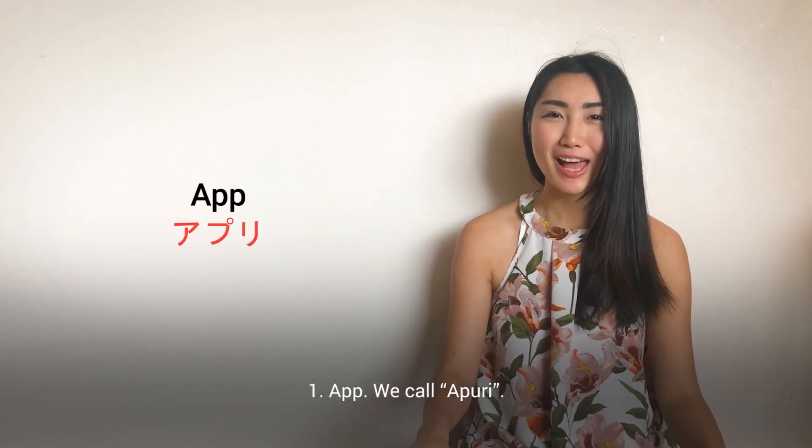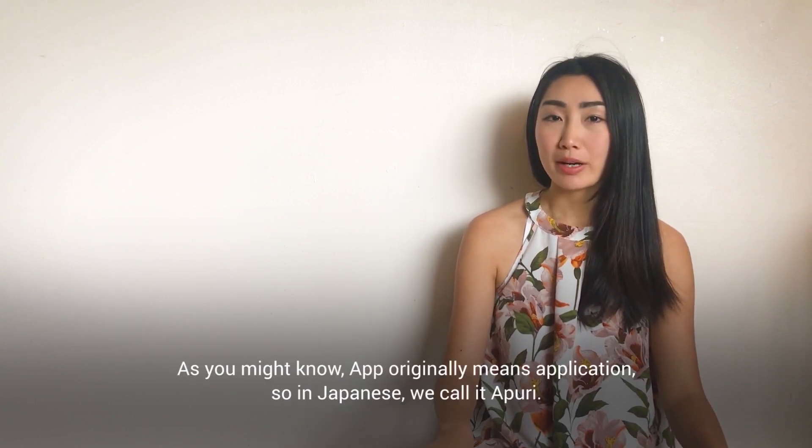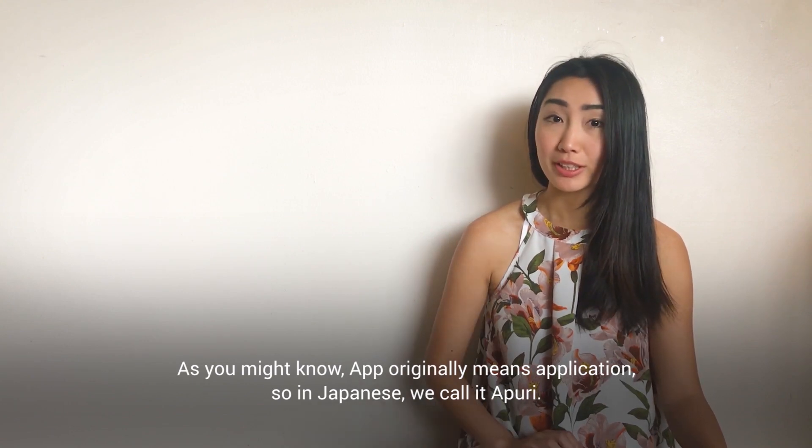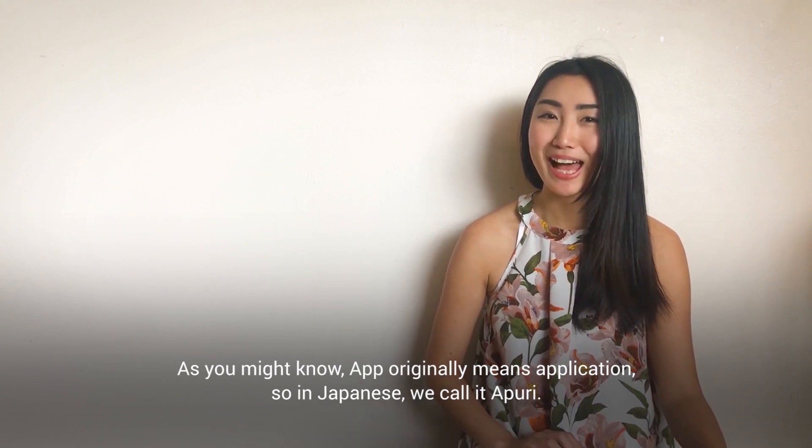Number one: app. We call it apuri. As you might know, app originally means application. So in Japanese, we call it apuri.